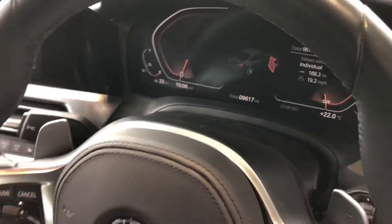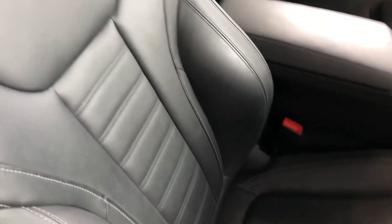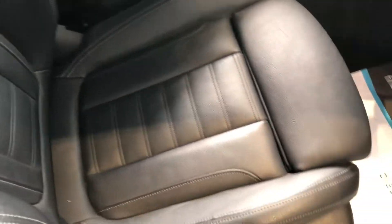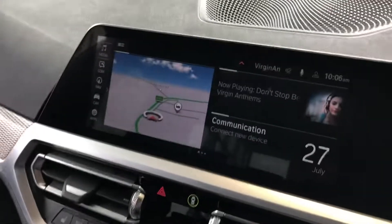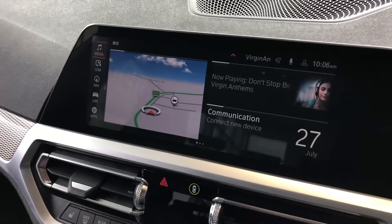Just 9,617 miles on the clock. You've got black heated leather seats in the front that are immaculate, and then you've got the latest BMW system on here, so you've got satellite navigation and DAB radio.